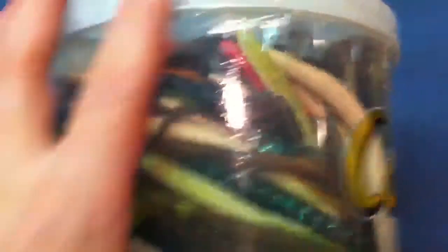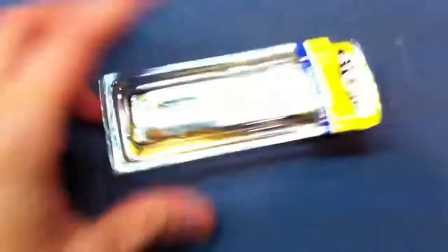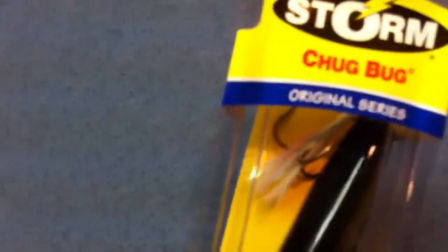If you guys want to see some of the other stuff I have, leave a comment — I'll be happy to do fishing stuff. I have a lot of it. And I got this lure here. It's a Storm Chug Bug.